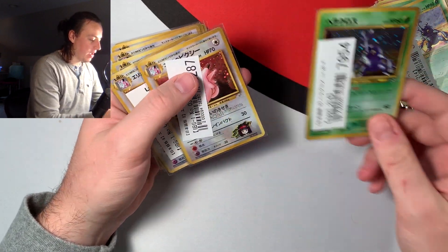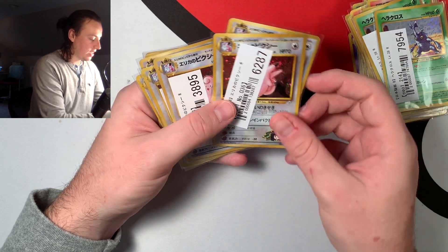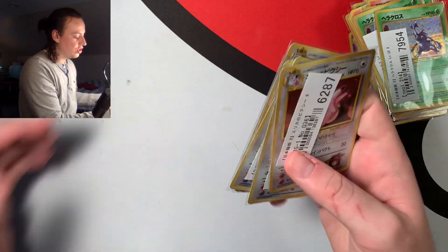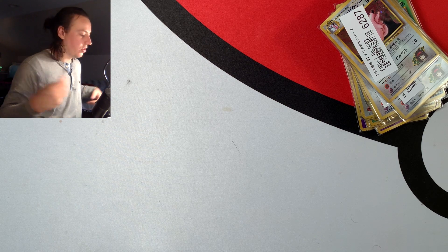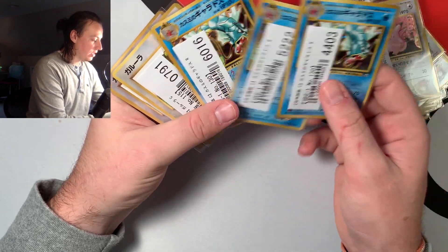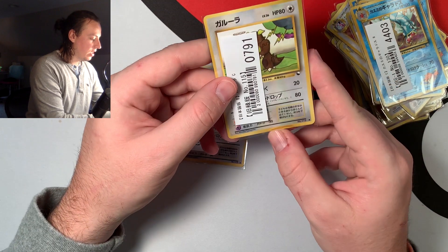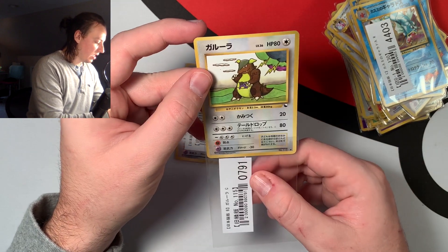These cards tend to stick together, which is annoying. Here we have some Neo Genesis Heracross and Erica's Clefable — I got quite a few of those because they were cheap. The cheaper the card, the more I buy in bulk, especially old-back cards since it's getting harder to find good quality old-back. Here's more Clefables, Misty's Gyaradoses — I love this card, I have one in a PSA 9 — and a cool Kangaskhan artwork. Adorable.